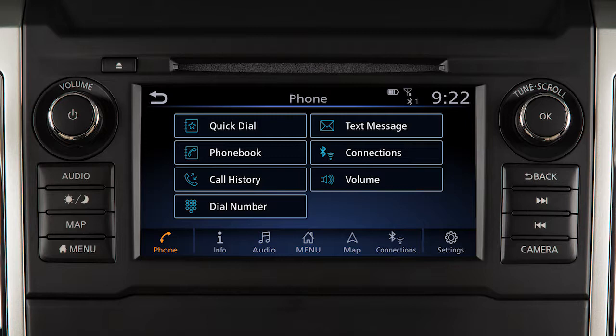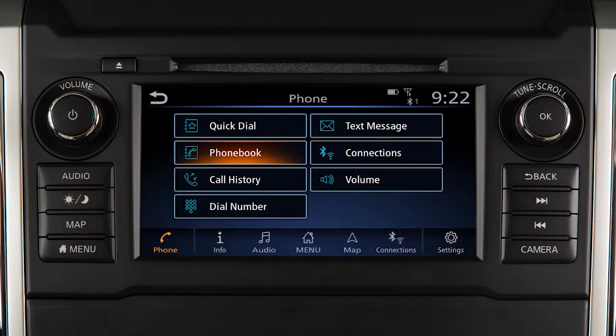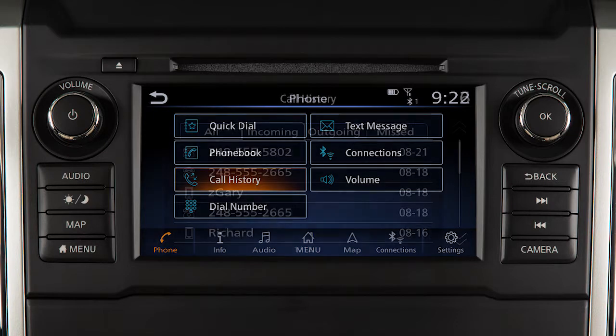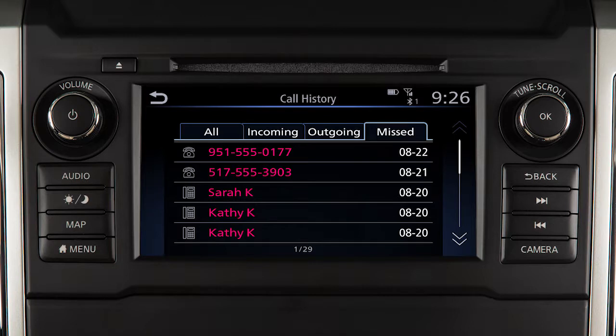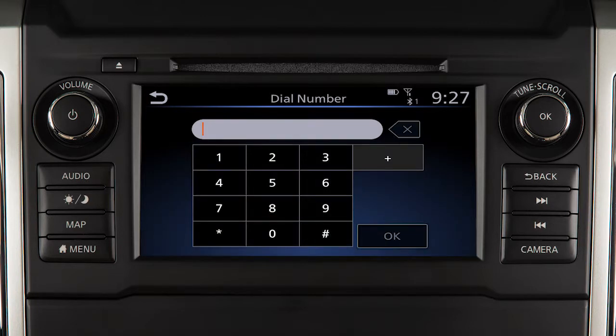To make a call, touch the phone key on the launch bar, then select one of the following options to make a call: Quick Dial, to make a call from your saved favorites. Phone Book, to call an entry in the phone book. Call History, by touching an entry from the Incoming, Outgoing, or Missed Calls list. Or Dial Number, to input a phone number manually.